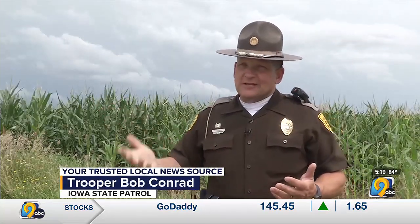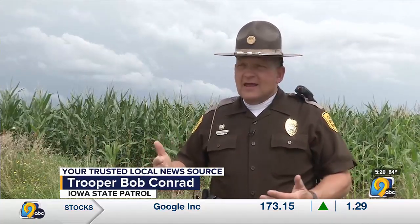Anytime the corn is up tall, as you can see behind me, it can pose a dangerous risk — part of that is visibility and seeing. We have a lot of rural roads in Iowa, and with that you need to make sure you can see before pulling out.